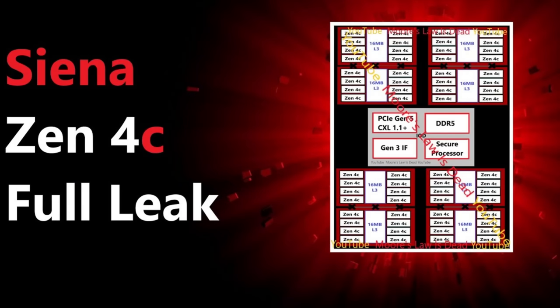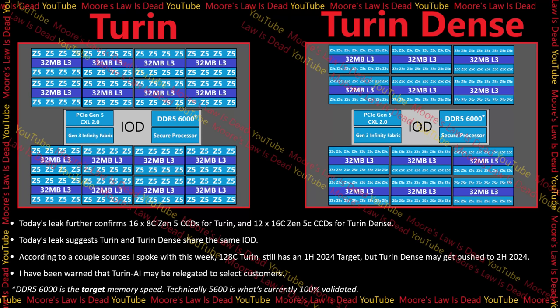From this diagram, you roughly know what to expect from Turin products. AMD will have an IO die in the middle — seemingly the same IO die shared between the dense and non-dense flavors — and both will use a new generation of CXL and Infinity Fabric. The standard Zen 5 Turin will have eight CCDs on both sides of the IO die, and the dense variant will have six CCDs on both sides.